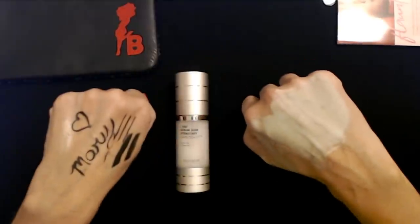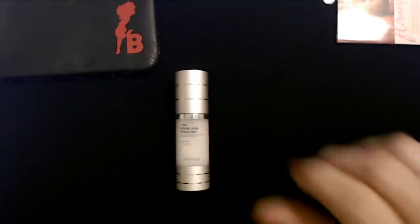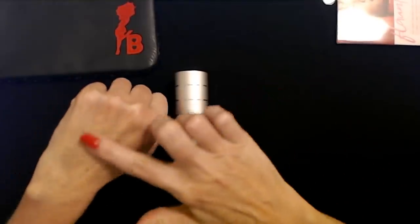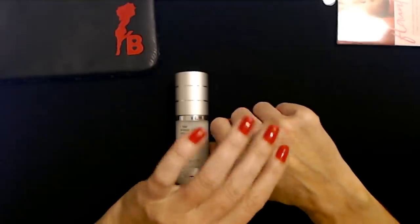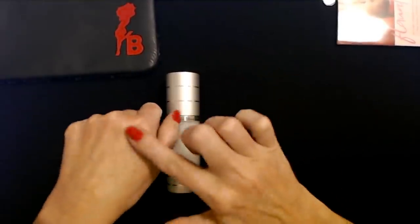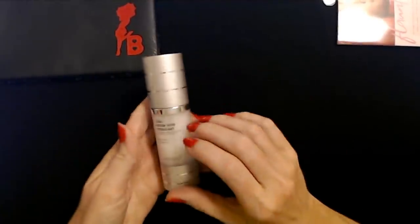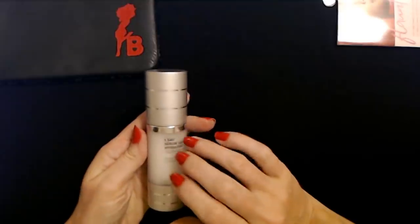I'm going to go wash this stuff off and be right back. Okay, I think I got everything off. My skin feels really soft and smooth from the mask — it's very nice. I do like it. I'm definitely going to try this.